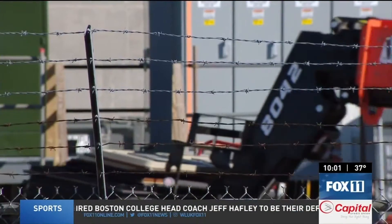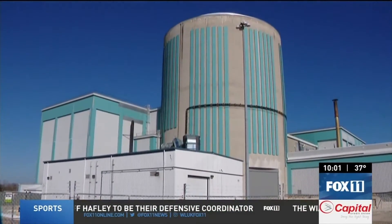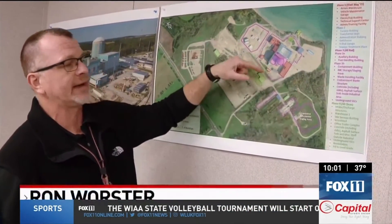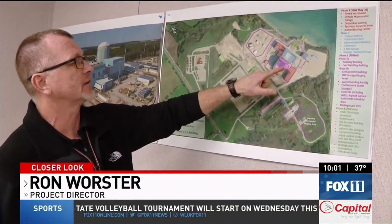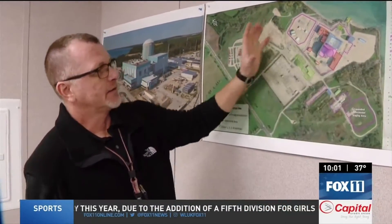Work is now being done to prep for Phase 2, when more structures surrounding the domed containment building will be coming down. Phase 3 is where we get into the more radiologically impacted buildings — containment, aux building, fuel handling building — and then Phase 4 is at the end, where you pull everything together.